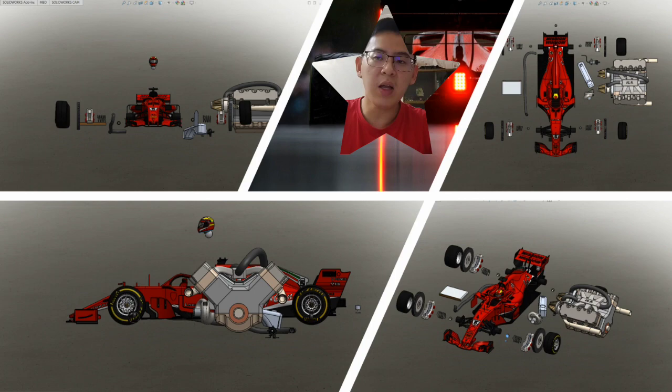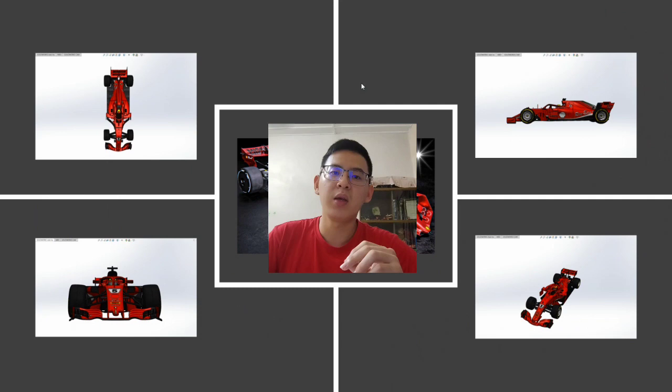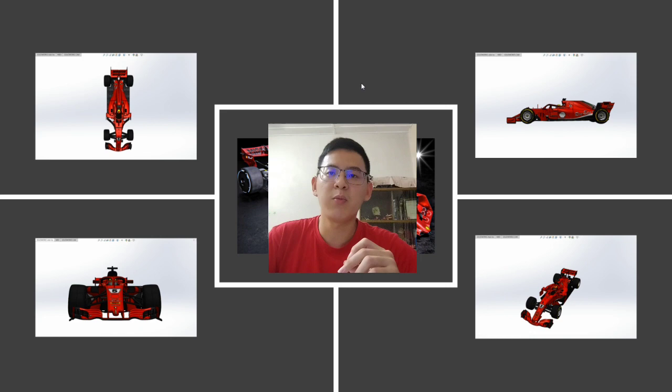Now let me show you the final completed version of the Formula 1 vehicle. In this slide, you can see the final product of this project. We can see it from the top view, side view, right view, and most importantly, the isometric view. That's all for me — I will pass the next part to my group members. Thank you.